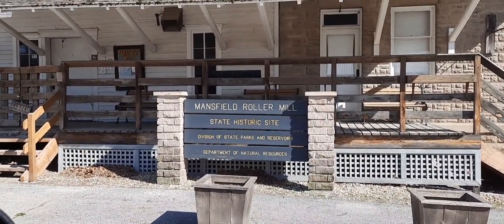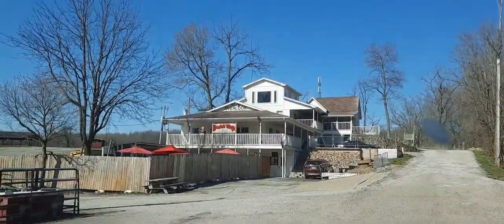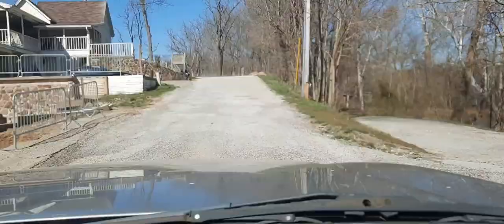It's been here for a very long time. Mansfield Bar and Grill over there, Fox's Overlook. Just really, really pretty.